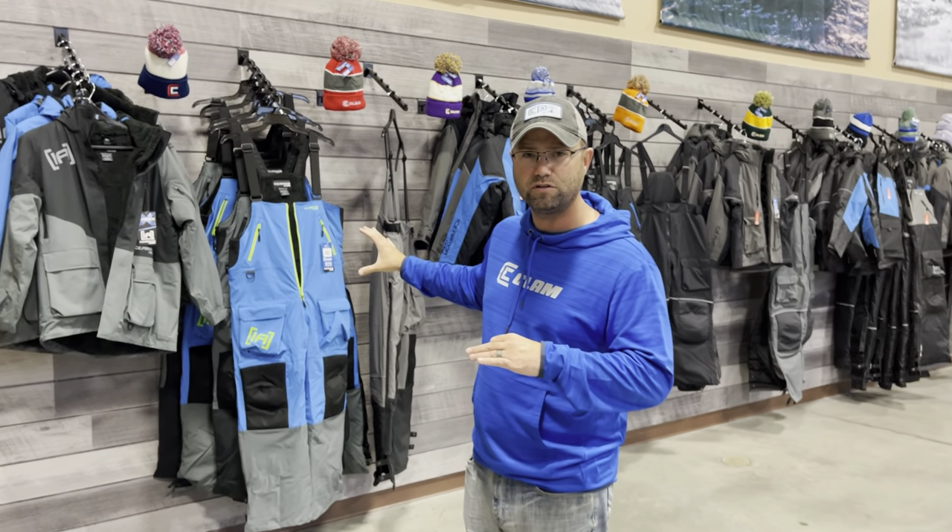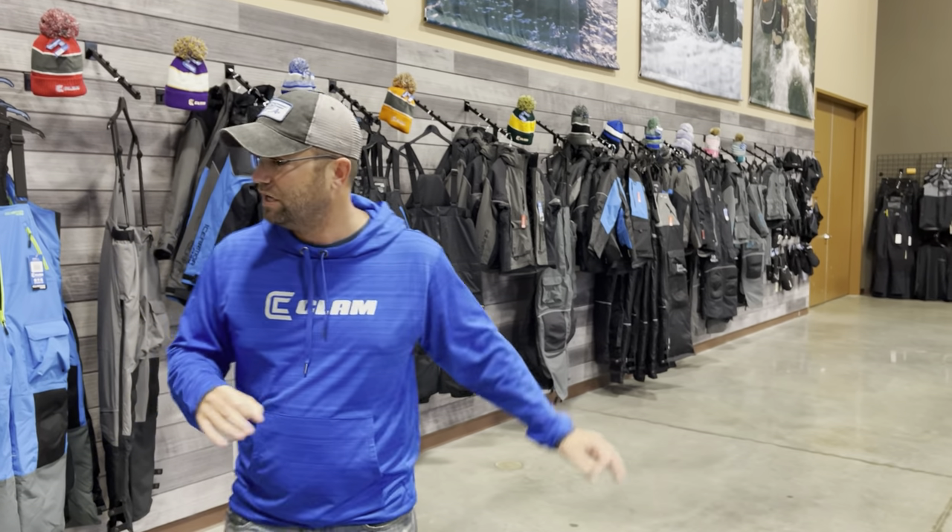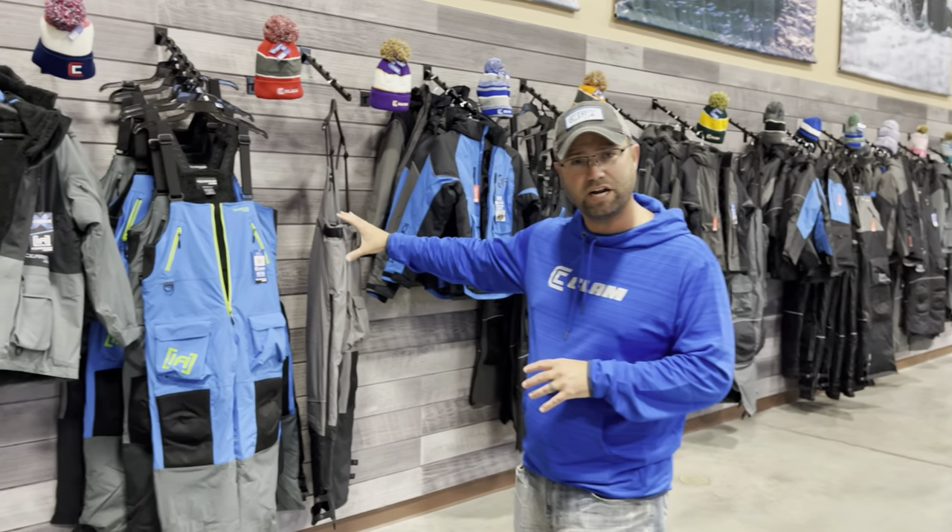Got to talk about Ice Armor. I always say the most important element of ice fishing — the most important variable to the equation — is going to be the clothing factor. And that's where Ice Armor comes into play. We're going to have some new suit options for you to check out at the show, plus all the ever-popular options we've had for years. New for this year is going to be our Edge X suit.